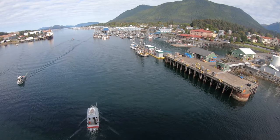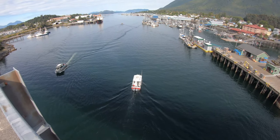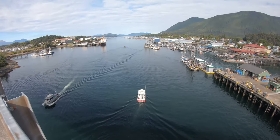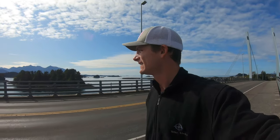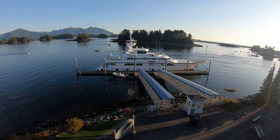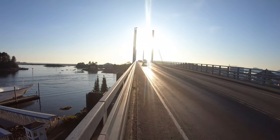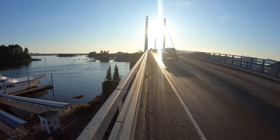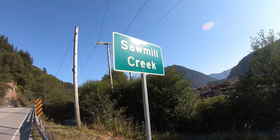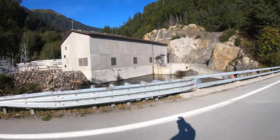We've got a big seiner boat there coming to fuel up and these sport fishing boats going by. It's a beautiful day. There's a big yacht called the Ice Bear. Now I'm stuck in traffic on the bridge. We're down here at Sawmill Creek, and this is our hydroelectric power plant.